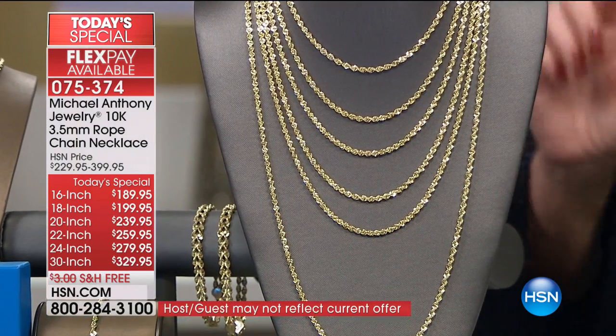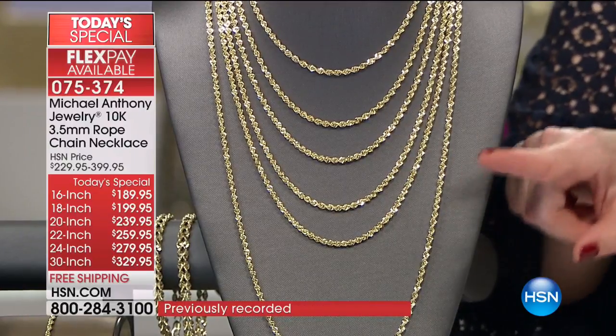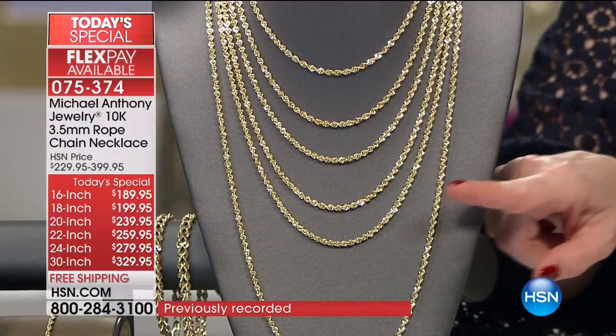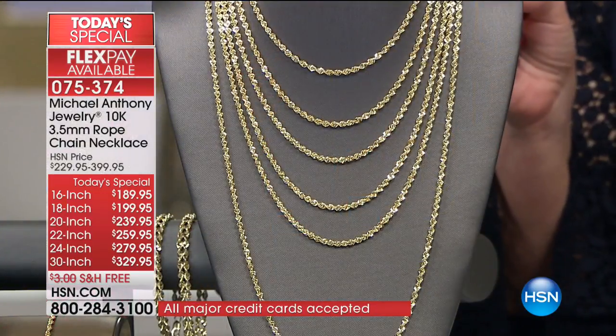Gentlemen or ladies, this is for everybody. That 30-inch — we've had more requests to bring in that nice, long, beautiful 30-inch. FlexPay is $65.99, or you can do 12 months VIP financing. Everything has five FlexPay — six FlexPay if you're using your HSN charge card, except for the 30 and the 24, which have the 12-month VIP financing.